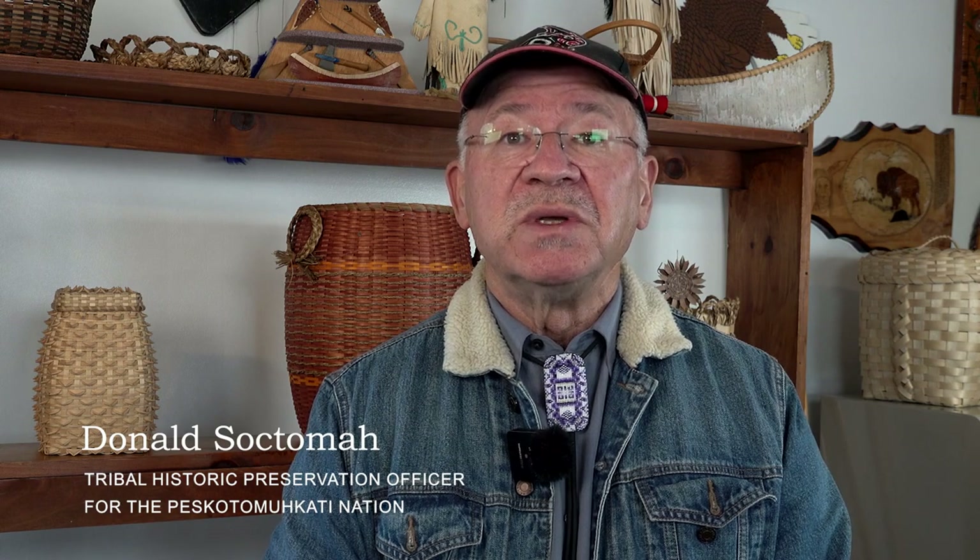Dungok, welcome. Welcome to the Pestumukkad Museum, the Passamaquoddy Museum. We're located along the Skudic, or the St. Croix River. Enjoy your visit here, and we're going to look at some baskets.